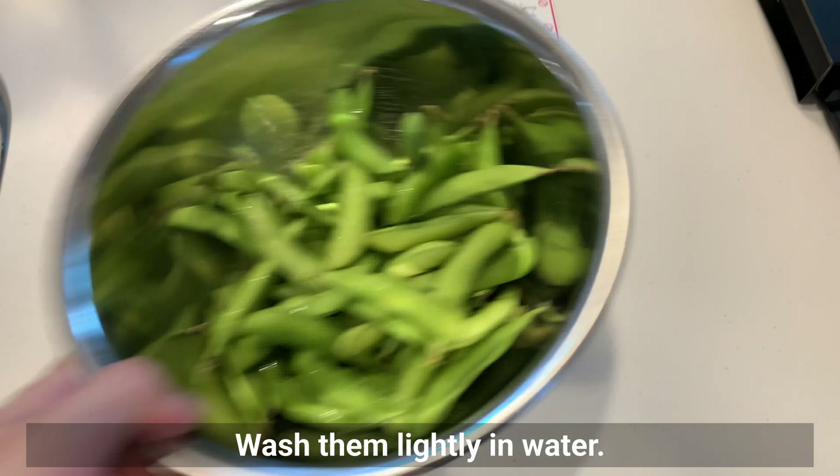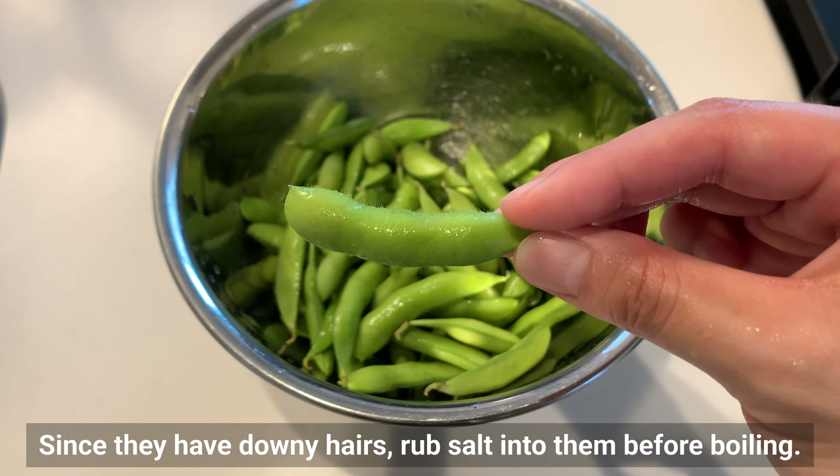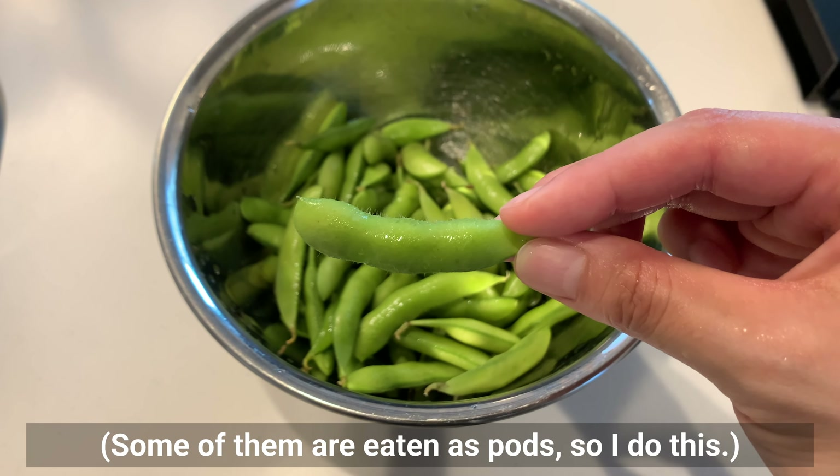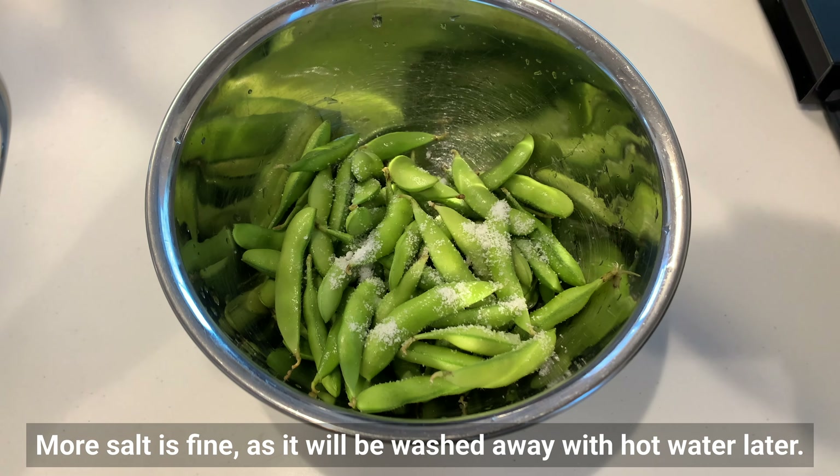Wash them lightly in water. Since they have downy hairs, rub salt into them before boiling. More salt is fine, as it will be washed away with hot water later.